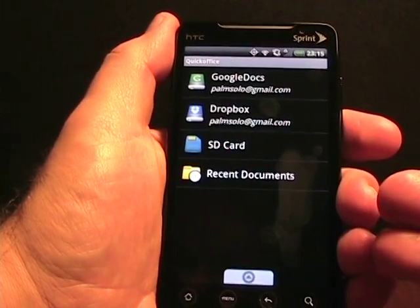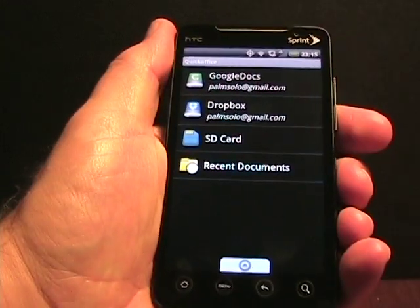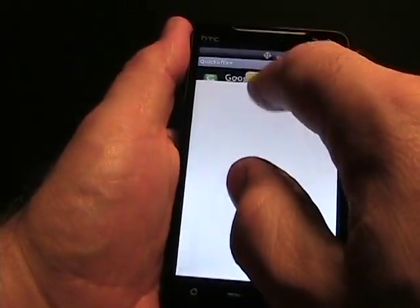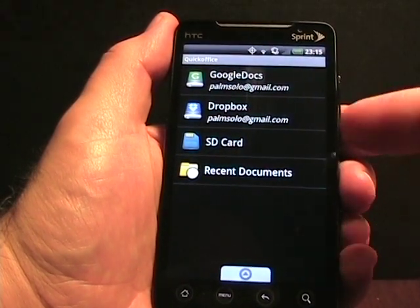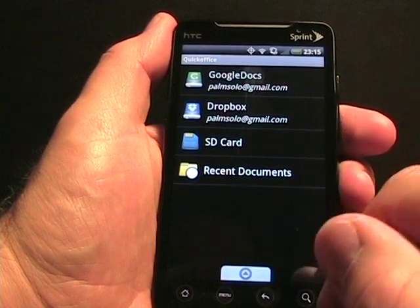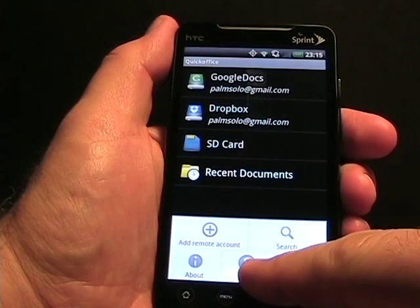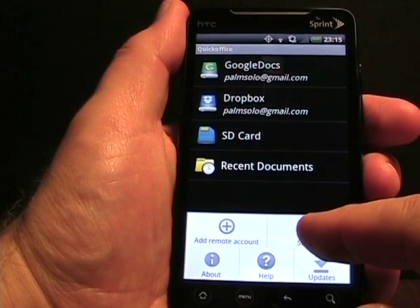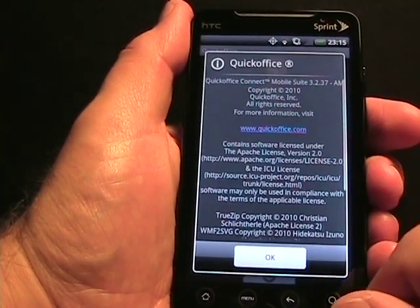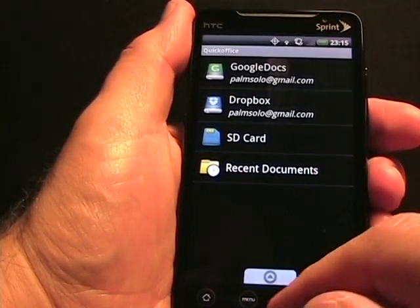Here you can see the main screen — it's a file explorer type of screen. This is kind of the file explorer of the software. As you can see, I've set up Google Docs, Dropbox, and there's also an SD card and recent documents. If I press the menu button, you can see there's an option to check for updates. Tap on Help and it goes to the web browser with a help file. There's also search to search documents, and About — showing Quick Office version 3.2.37 and license information.